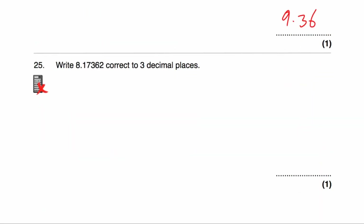Question number 25: we've been asked to round 8.17362 to three decimal places. We look at the fourth decimal place, which is a 6. Because it's a 6, we round up. The answer would be 8.174.